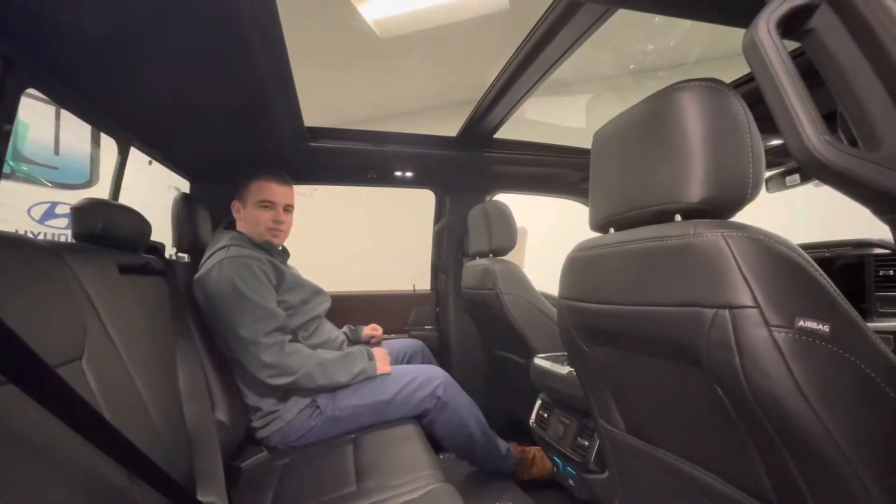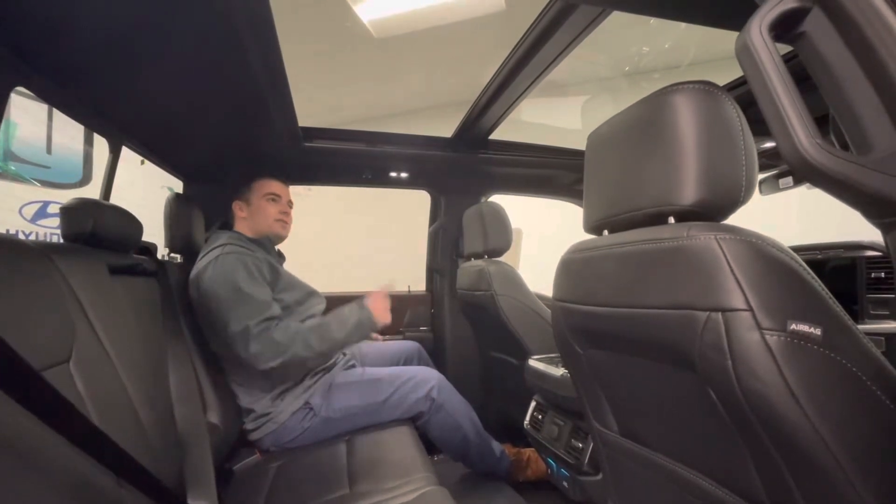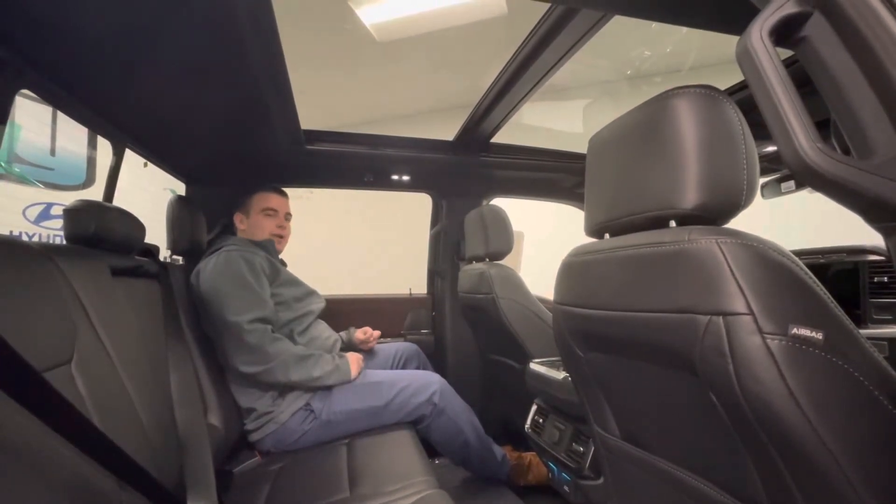Take a look at this spacious back seat, equipped with rear heated seats, a B&O sound system, and check out this sweet dual panoramic sunroof.